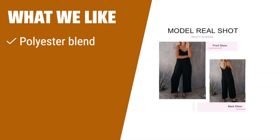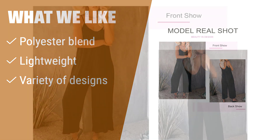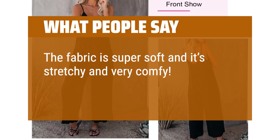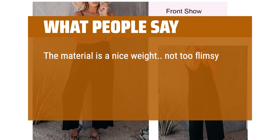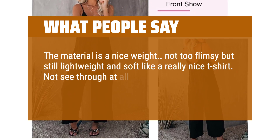What we like: if you like lightweight and easy-to-care-for jumpsuits that come in a variety of designs, this one is a great choice. Perfect for summer days or layering with a jacket, it's versatile and comfortable. What people say: the fabric is super soft, stretchy and very comfy. They are however a bit short in length. The material is a nice weight — not too flimsy but still lightweight and soft like a really nice t-shirt. Not see-through at all.